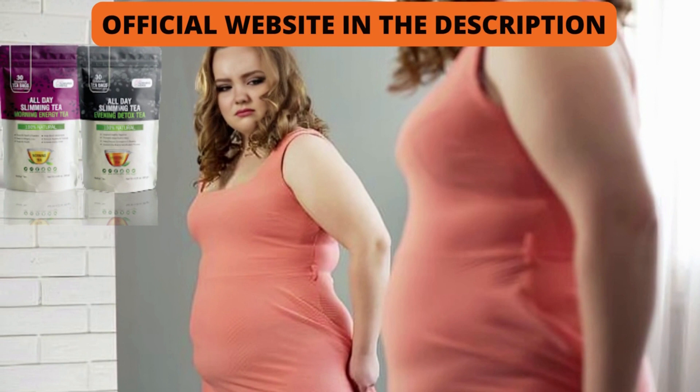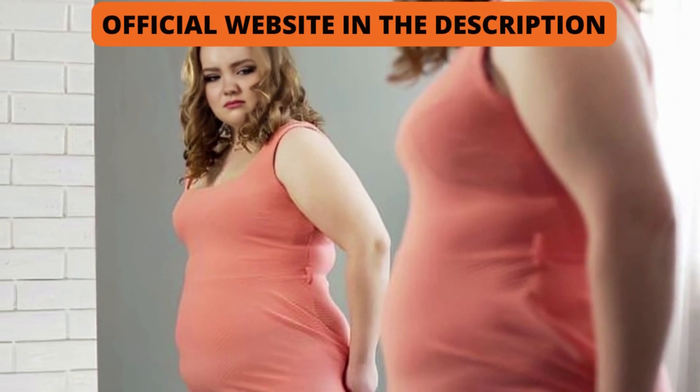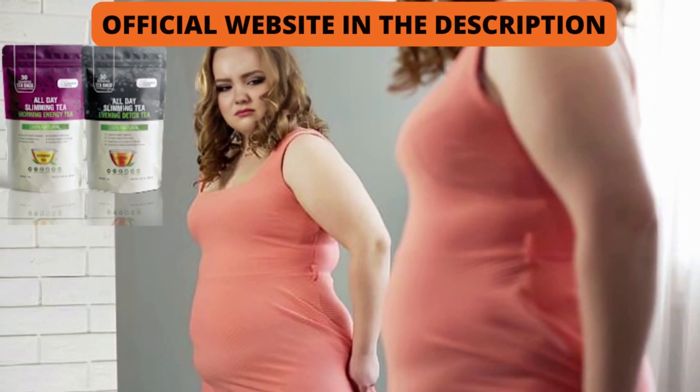Does All Day Slimming Tea work? Many laboratory tests proved its effectiveness, and due to the immense number of people who have managed to lose weight with it, it was concluded that this formula delivers what it promises. Is All Day Slimming Tea safe? All sachets are tested by outsourced labs to analyze the purity, power, and quality of each batch, made in state-of-the-art facilities inspected by the FDA with strict GMP standards.